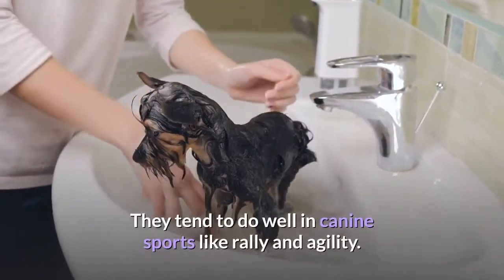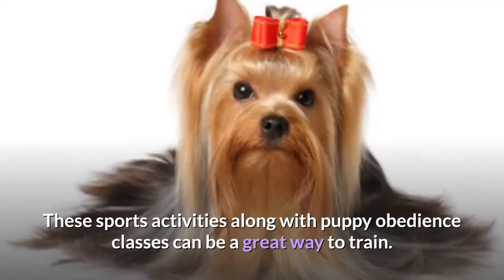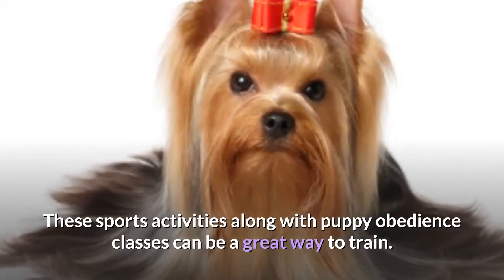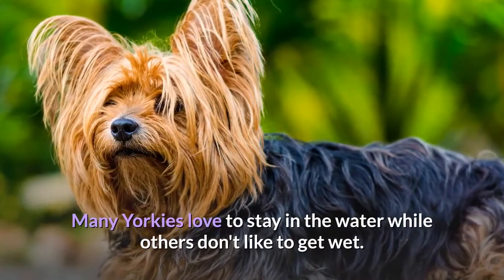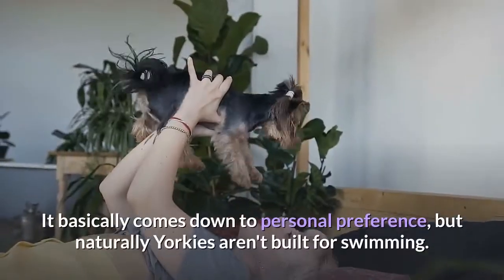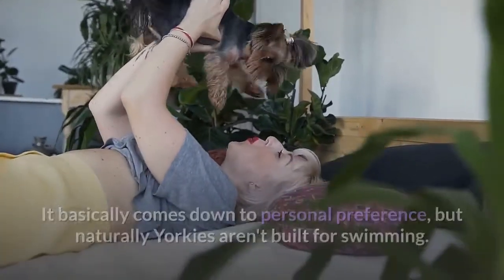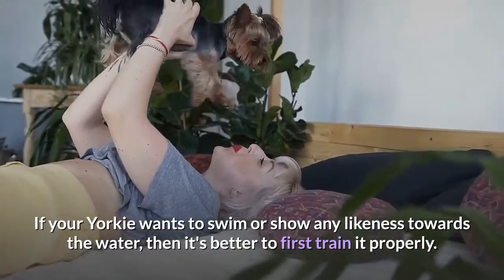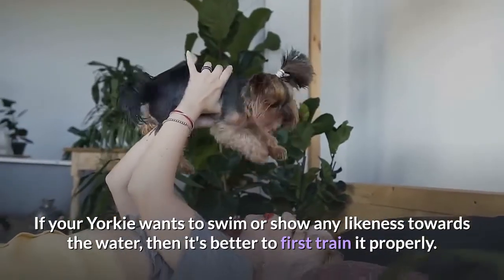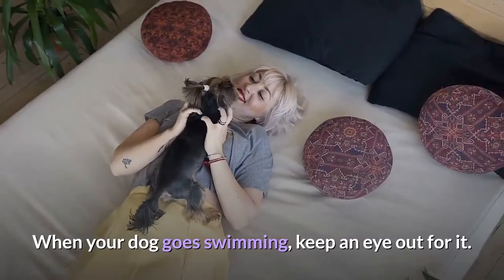They tend to do well in canine sports like rally and agility. These sports activities along with puppy obedience classes can be a great way to train. Many Yorkies love to stay in the water while others don't like to get wet — it basically comes down to personal preference, but naturally Yorkies aren't built for swimming. If your Yorkie wants to swim or shows any inclination towards the water, it's better to first train it properly and keep an eye out when it goes swimming.